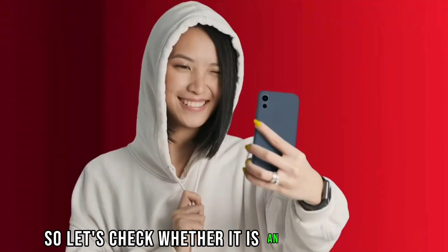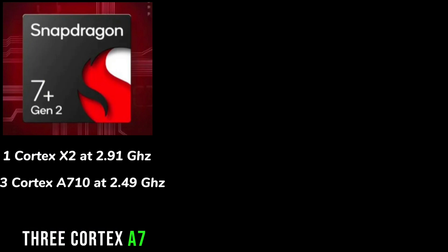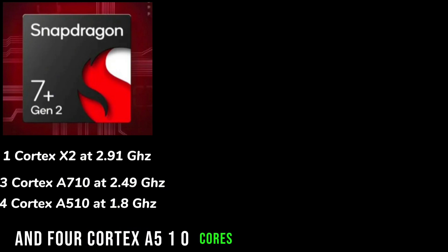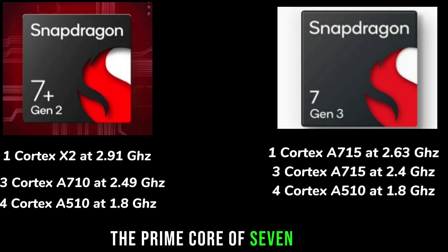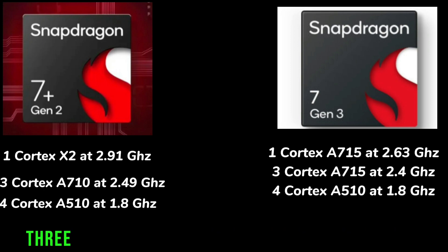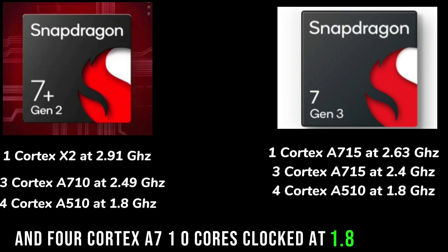Let's check whether it is an upgrade or not. Last year's 7 Plus Gen 2 was based on 1 Cortex-X2 performance core clocked at 2.91GHz, 3 Cortex-A710 cores clocked at 2.49GHz, and 4 Cortex-A510 cores clocked at 1.8GHz. But for the 7 Gen 3, it looks completely different. The prime core of the 7 Gen 3 is a Cortex-A715 clocked at 2.63GHz, 3 Cortex-A715 cores clocked at 2.4GHz, and 4 Cortex-A710 cores clocked at 1.8GHz.